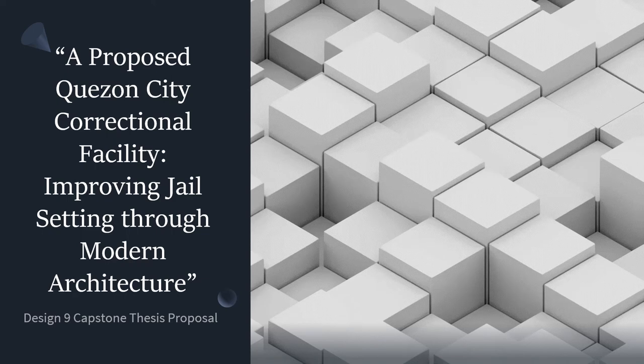Good afternoon. Today, I'll be presenting my Design 9 capstone thesis proposal titled, 'A Proposed Quezon City Correctional Facility: Improving Jail Setting Through Modern Architecture.'